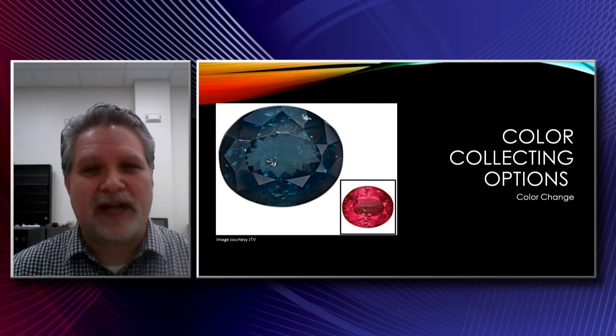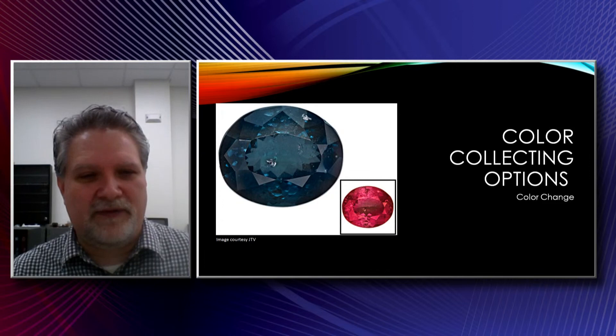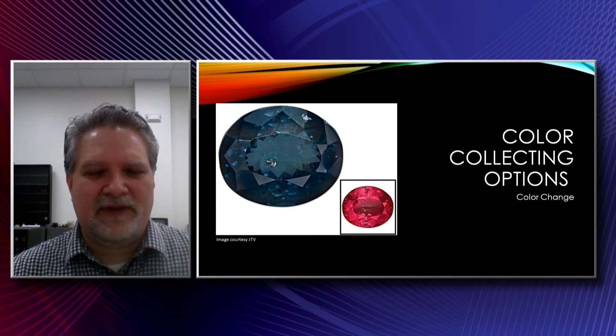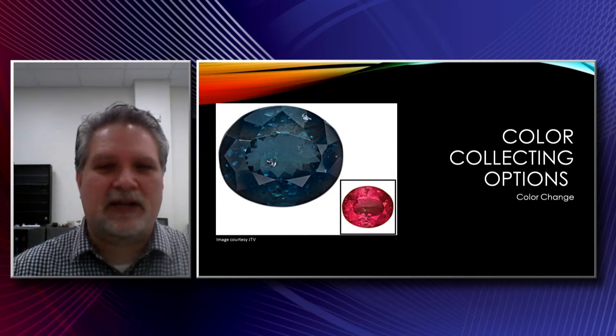Color change gemstones offer a lot of exciting options. This is a color change blue garnet from Africa — Madagascar, I believe. Little pockets of those aren't available all the time; they find them every now and then in different regions of Africa. Really, really striking gems, very similar to the color change you'd see in fine alexandrite. Of course, alexandrite is the most popular of the color change gemstones, but you can find several different varieties that exhibit a color change.